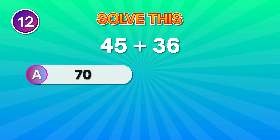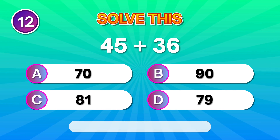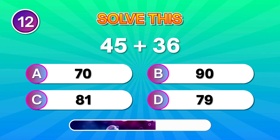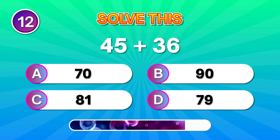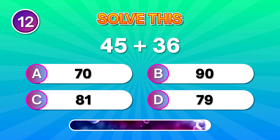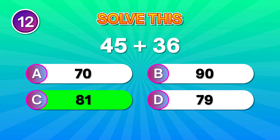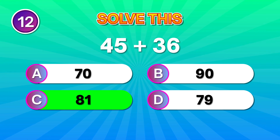What's 45 plus 36? If you said 81, you're doing fantastic!